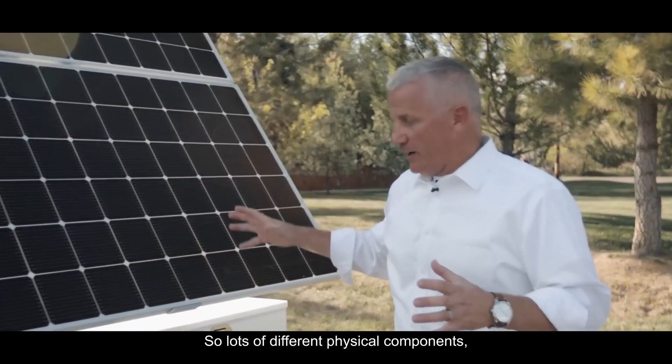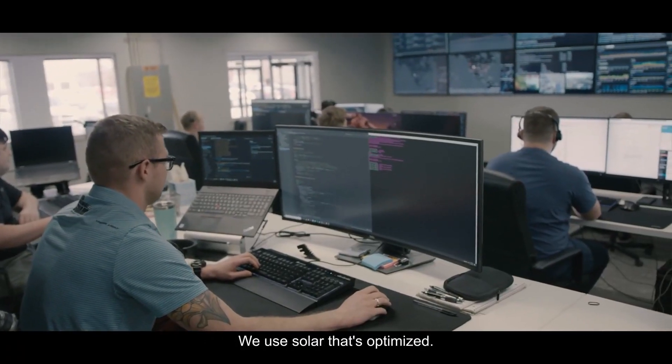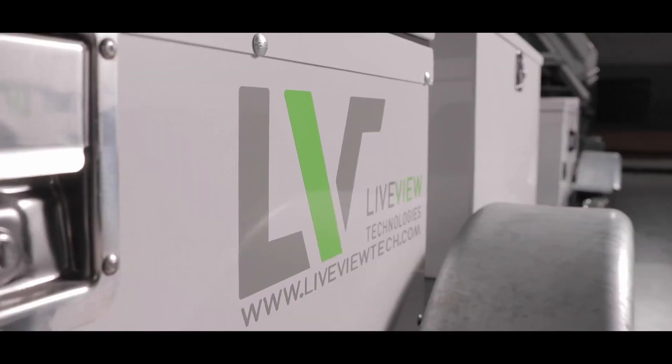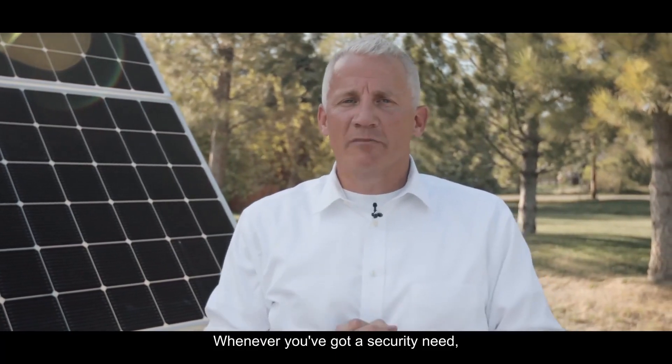Lots of different physical components, lots of security, our own private VMS. We use solar that's optimized and private cellular networks on all the major carriers. These systems are built, ruggedized, and ready for you whenever you've got a security need.